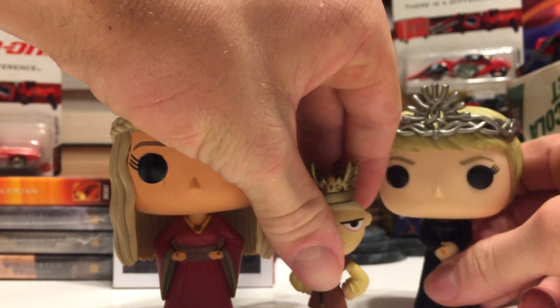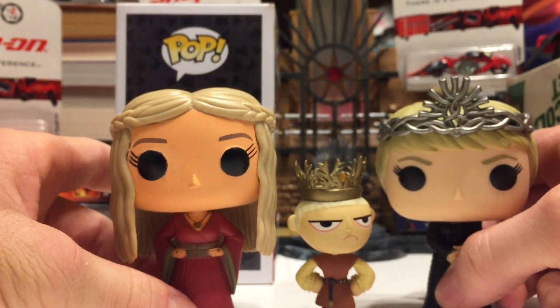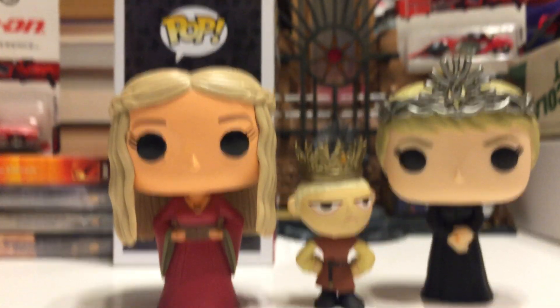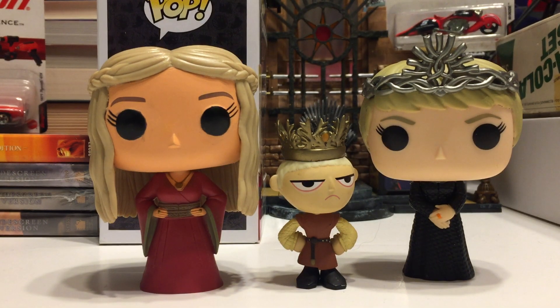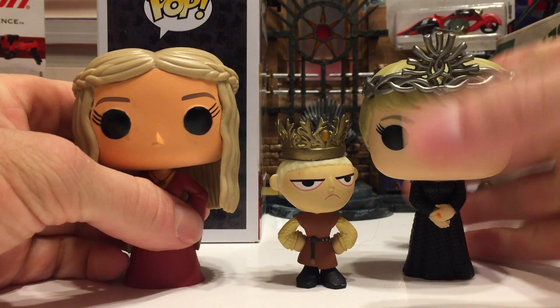Also, for good measure, we got Mystery Mini Joffrey here. He actually goes very nicely with these pieces — he's actually to scale pretty well for young Joffrey in his crown. He's pouty, he's got his arms on his sides just like his mother.